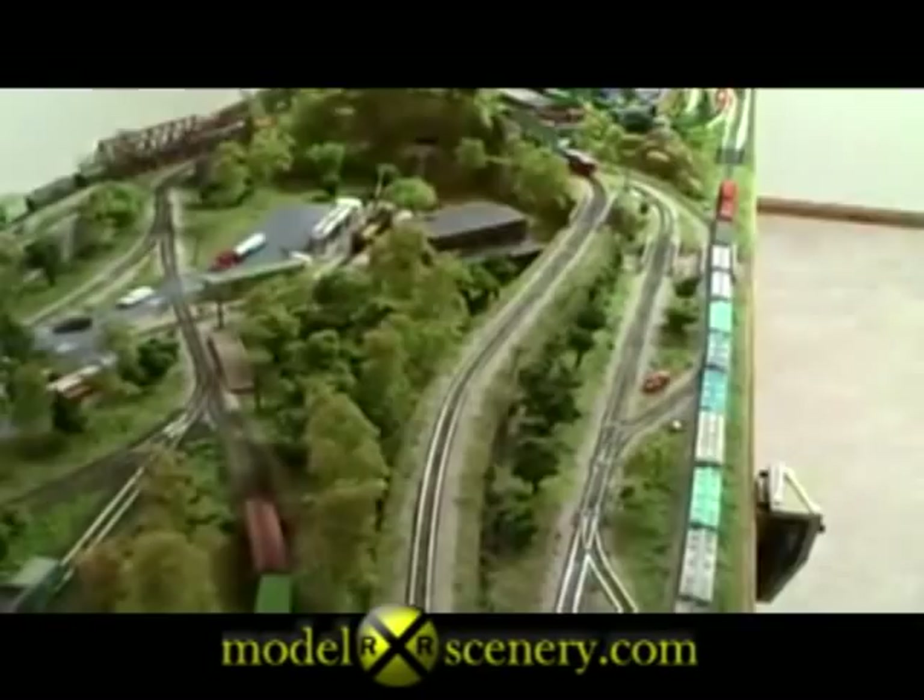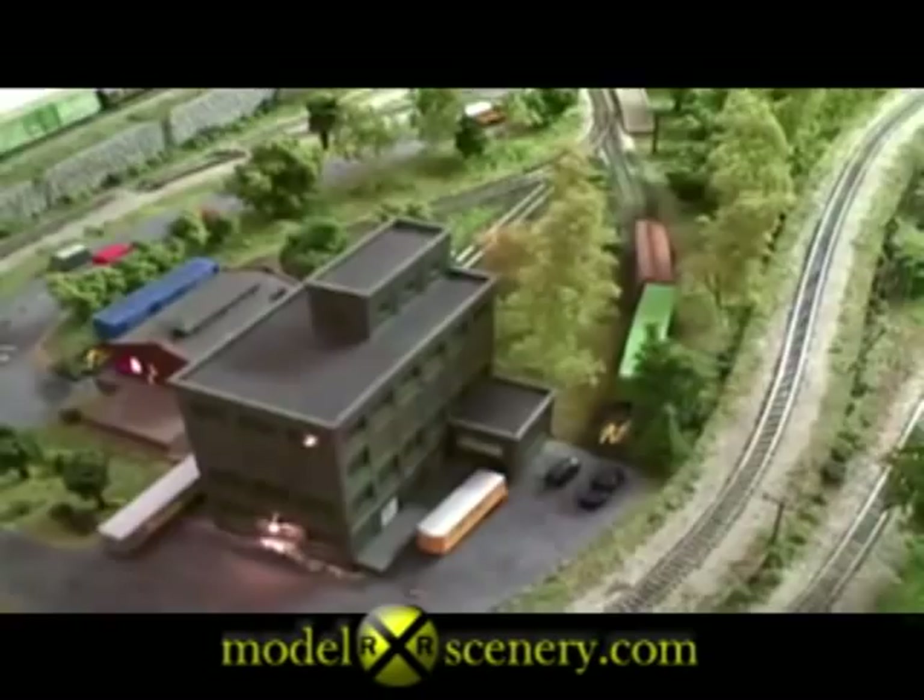This is an N-scale layout built and owned by Dr. Wes Shanklin, around Columbus, Ohio.